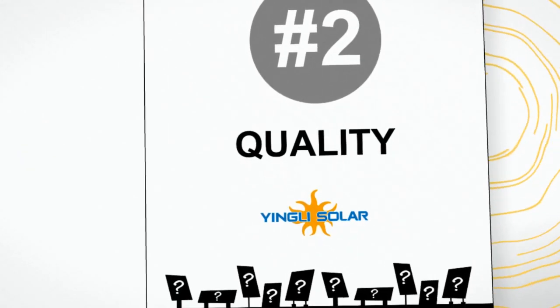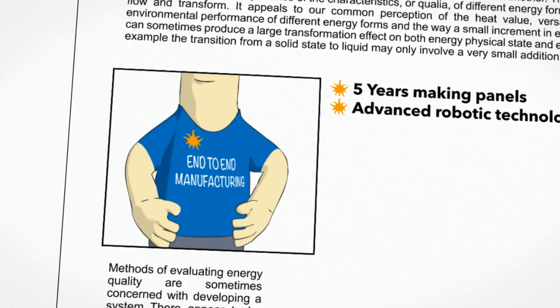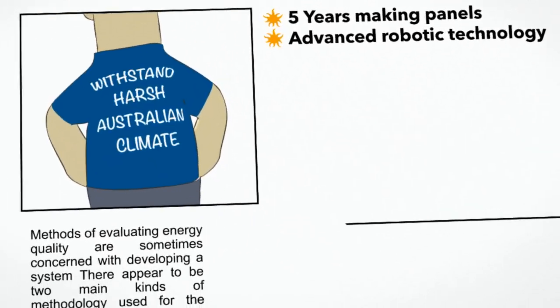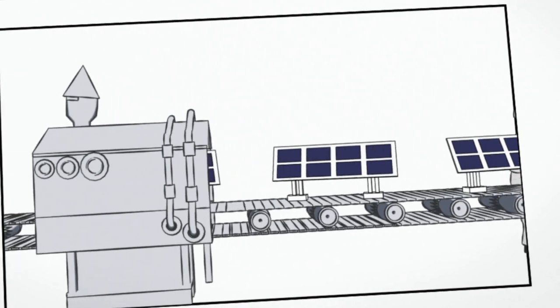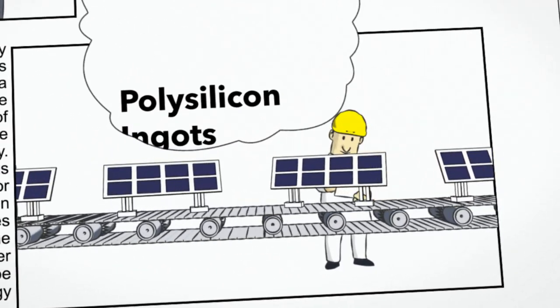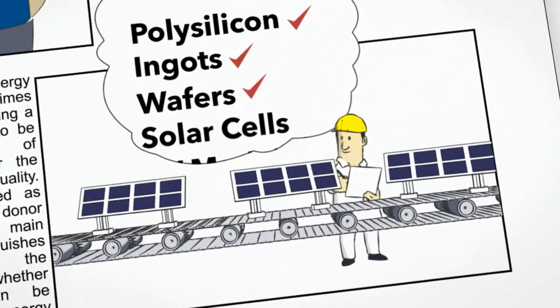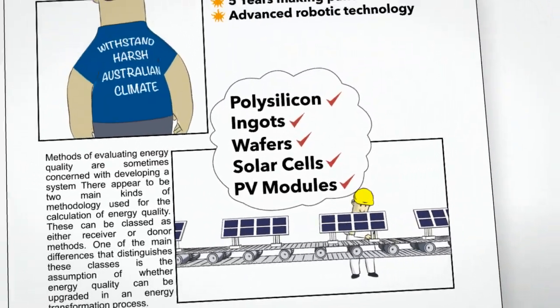Has your solar panel supplier earned their tier 1 jersey? If they have, great, as it means they've invested a lot of money and time in producing industry-leading product. Also, they've tightly controlled the over 30 manufacturing processes that turn raw silicon into finished solar panels. Plus, the panels are built to withstand the harsh Australian climate. End-to-end manufacturing means high quality.